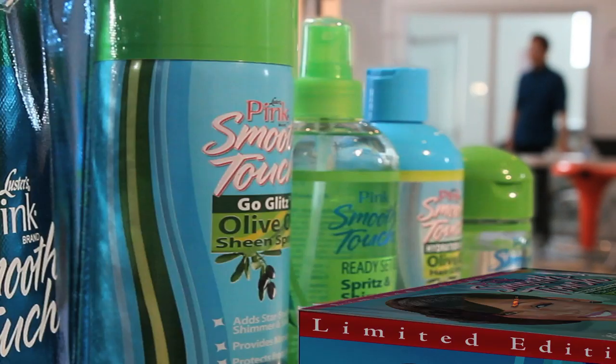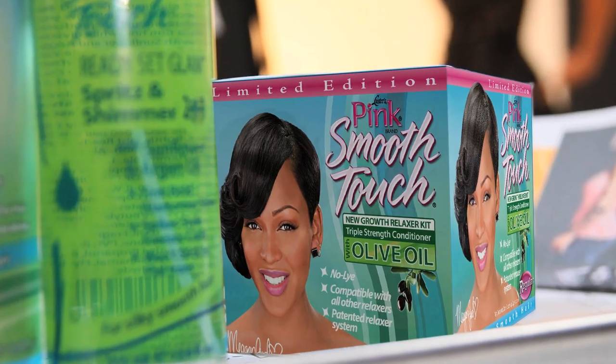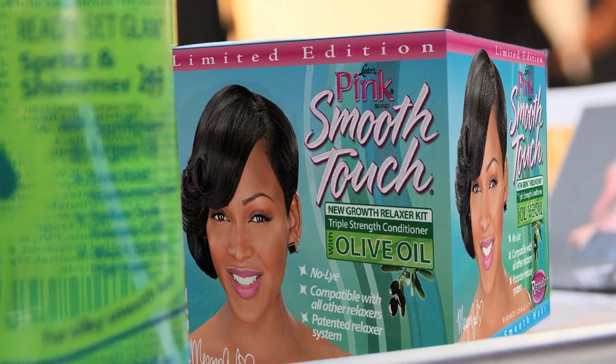We're going to be using various products from the line to create different looks on her today. Smooth Touch Relaxer — it gets the hair straight, silky smooth. It has patented conditioners that condition the hair before, during, and after the relaxer.